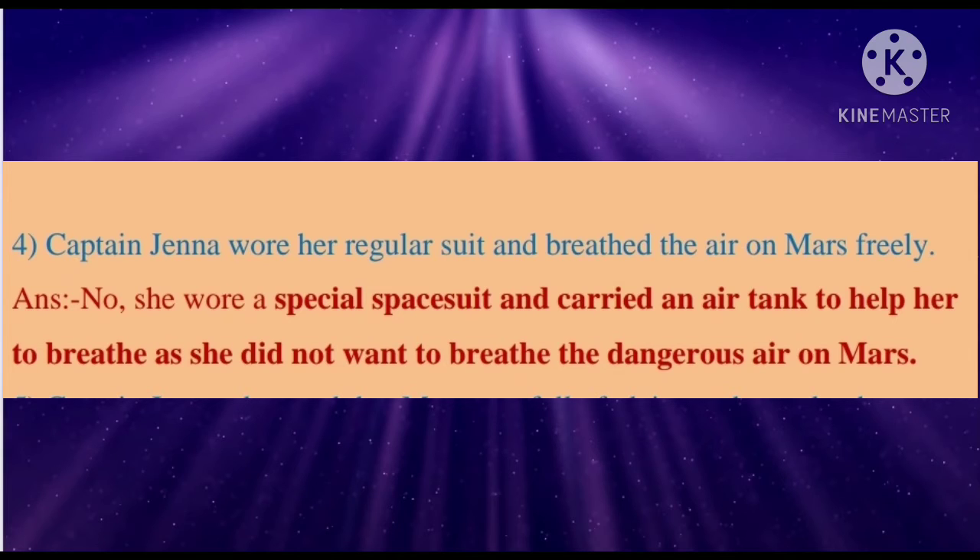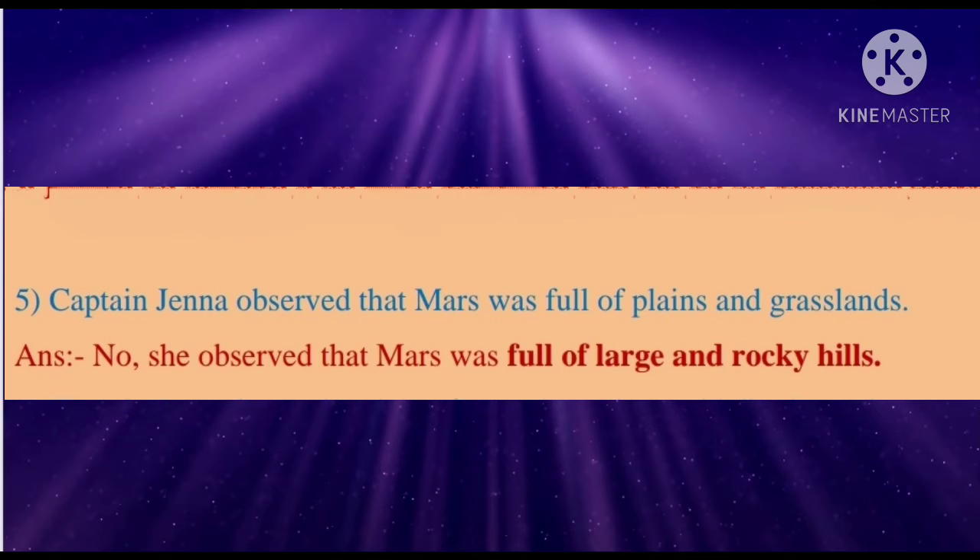Fifth: Captain Jenna observed that Mars was full of plains and grasslands. Answer: No, she observed that Mars was full of large and rocky hills.